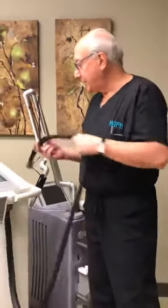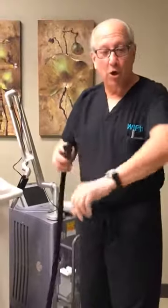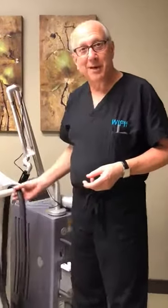We have this hose here — this is actually blowing cold air. If I were to turn it on, it's minus four degrees Celsius, really cold. We're blowing it on the area where the tattoo is being treated, and that does help it feel a little bit better too.